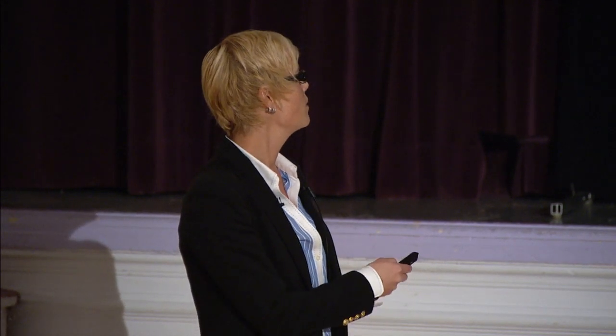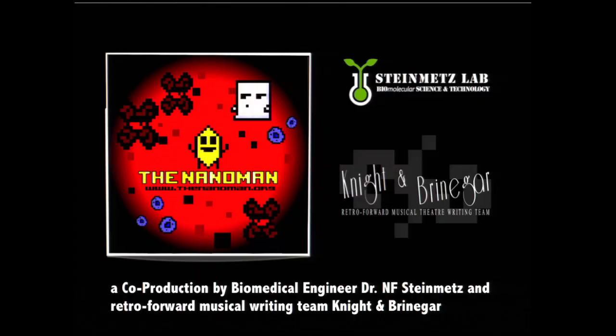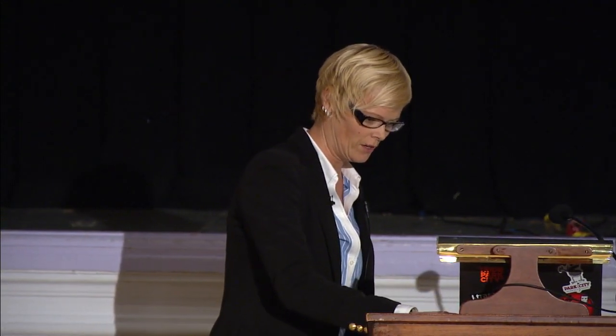A few years ago I teamed up with Krista Knight and Barry Brenniger, who together are a retroforward musical writing team. Together with them we have performed several theater plays and developed video clips to highlight the adventures of nanoparticles within the body. To get started, I want to show you one of our videos.